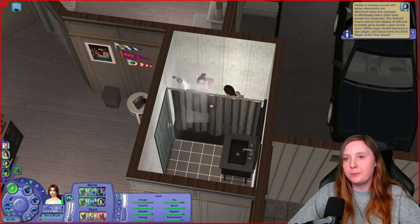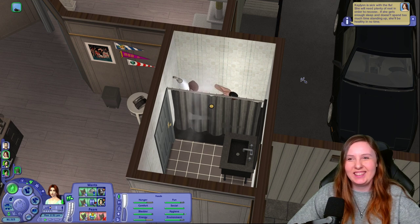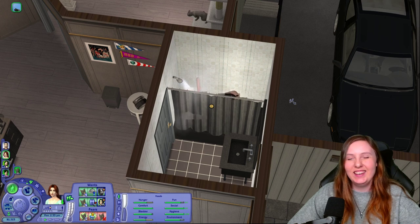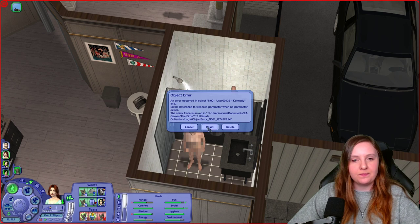We also got a pop-up for Amelia: she's horsing around with classmates when she effortlessly tosses a chair clear across the classroom. The football coach notices this display of skill and promptly gives Amelia a spot on the team. Within days, Amelia becomes a star player and takes home the 150 Simoleons Player of the Year award. I think both those pop-ups and chance cards suited them very well. Oh no, Kaylin is sick again — it was probably because she's showering with Kennedy.